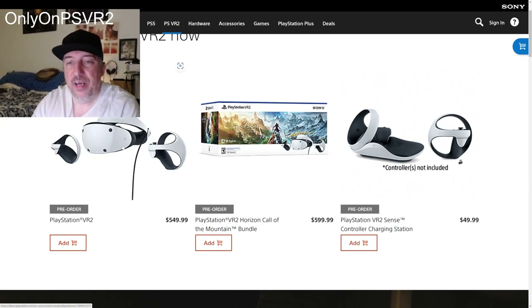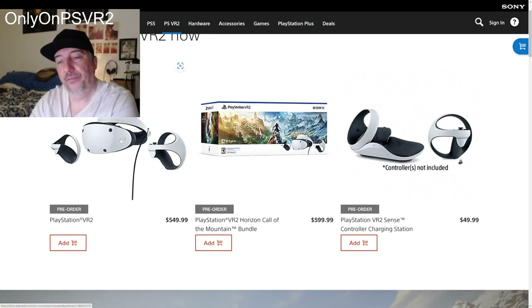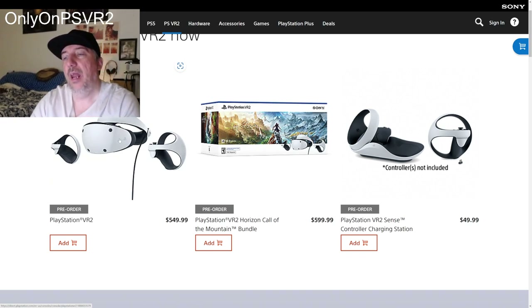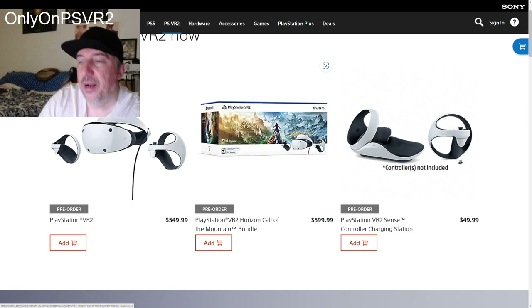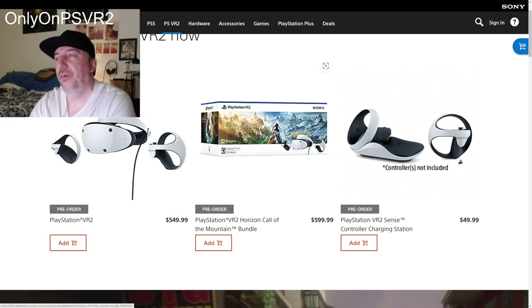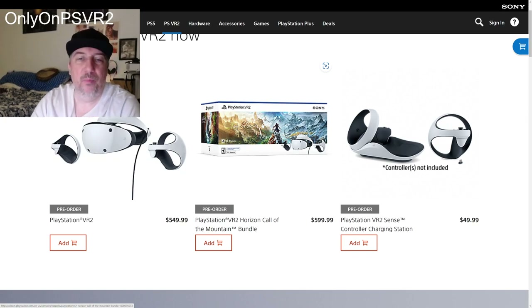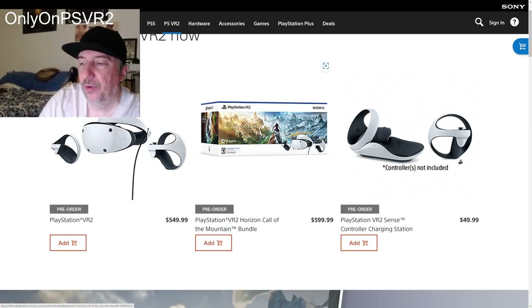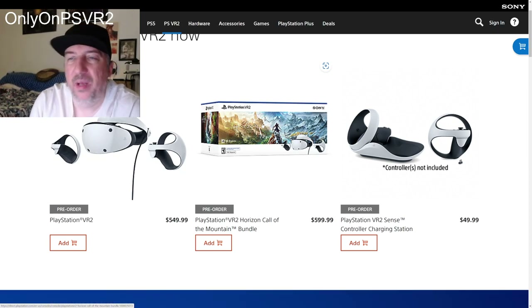The reason I went with the bundle is that after tax the standalone comes to $580, and I'm already paying close to $600. I know I'm going to buy Horizon Call of the Mountain anyway, so why not just go with this version for $600?